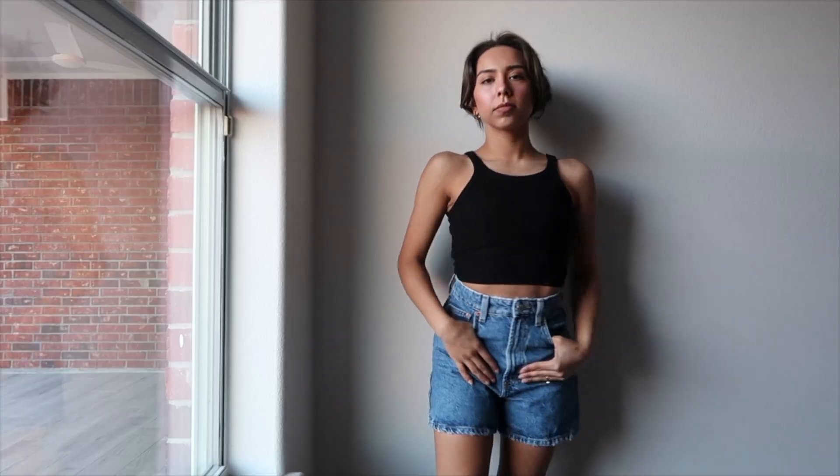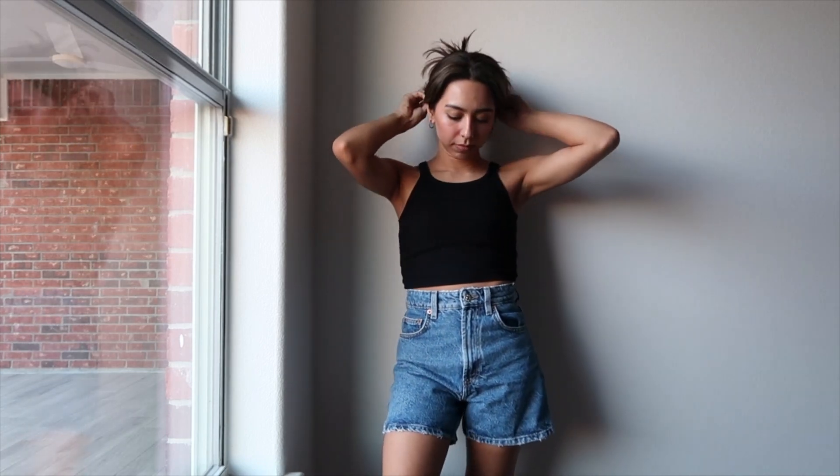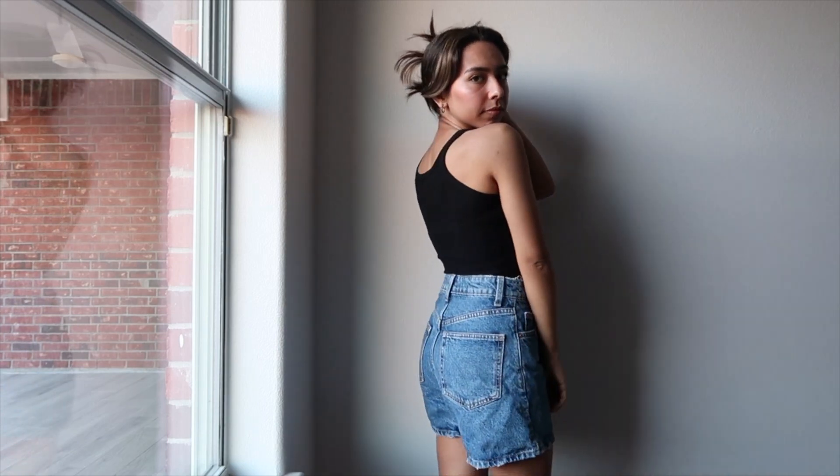My second favorite pair of shorts are these from Zara. They fit similar — not short and high-waisted as well, but they're a darker denim than the other ones. The other ones are light. I really like these too. They fit really well. These are a size US 0. I got them online and I'll try to find and link them in the description.